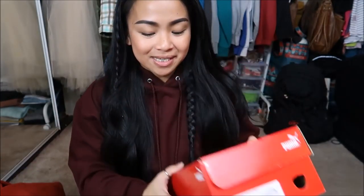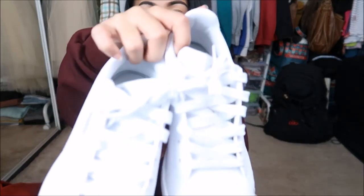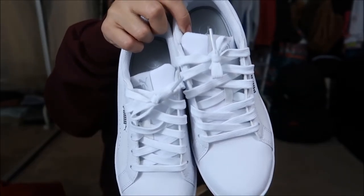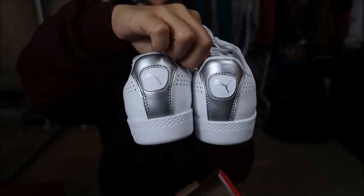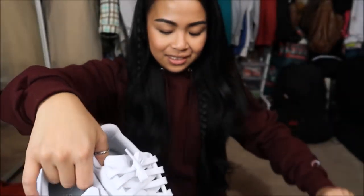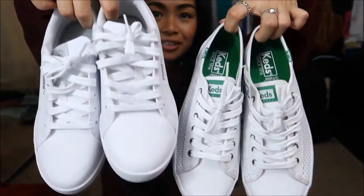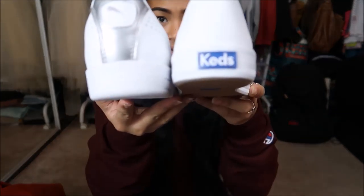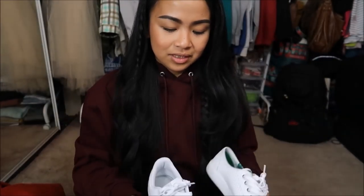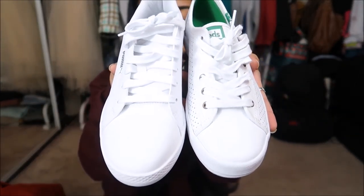I also got other Pumas, which I'm excited about — they are similar to this style. They're super cute and have a silver back. If you know me, look at how similar these shoes are — ultimately the same shoe, right?